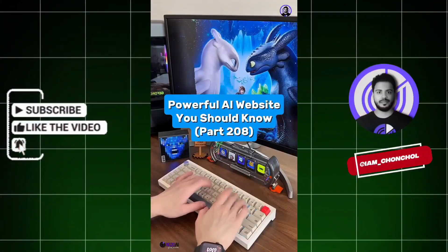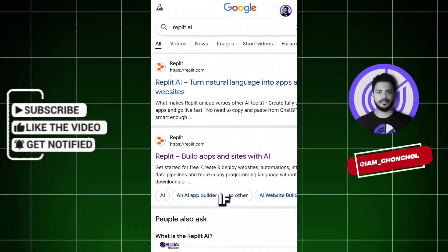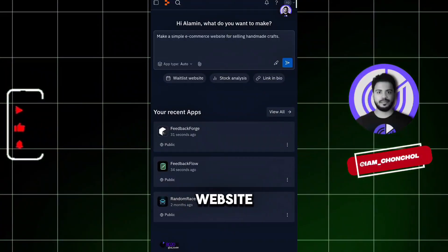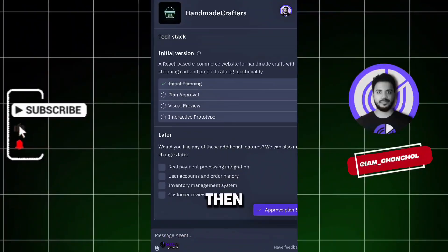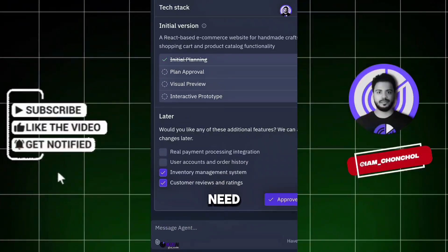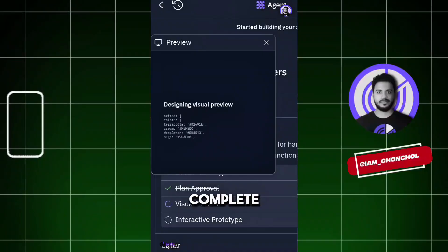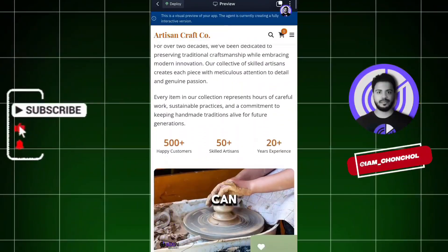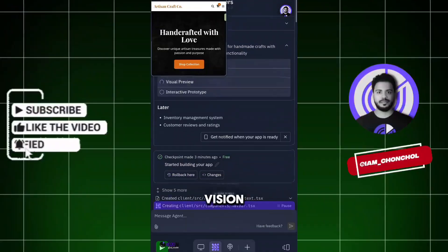Powerful AI Website You Should Know, Part 208. Did you know if you go to this website, you simply enter a prompt describing the type of website or app you want to build? Then select the features you need, and within moments, the AI generates the complete code and builds the entire website for you. You can customize everything to match your vision.